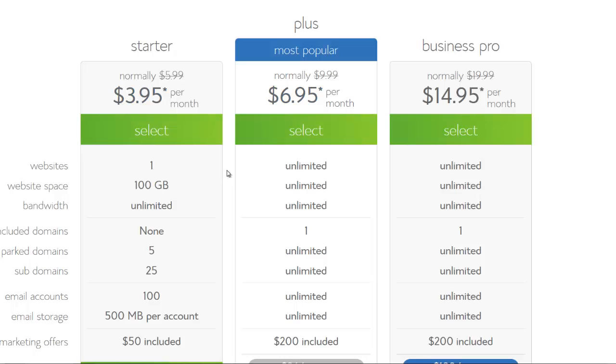I would say you should use the Plus plan, even as a beginner. You should use the Plus plan because you get unlimited websites, web space, and bandwidth. And you get one domain for free, so you don't have to pay extra for that. That's pretty cool.